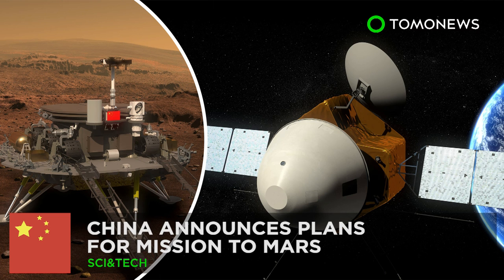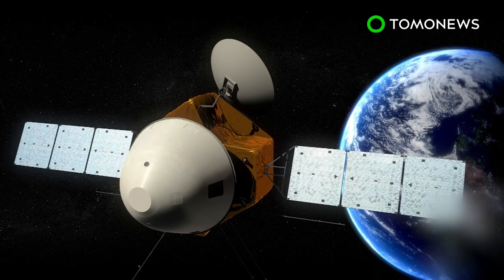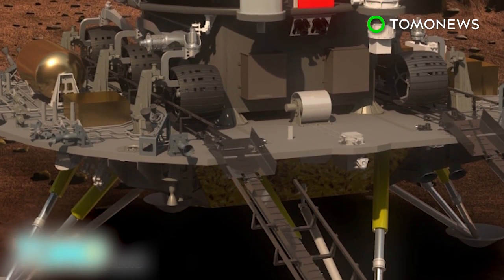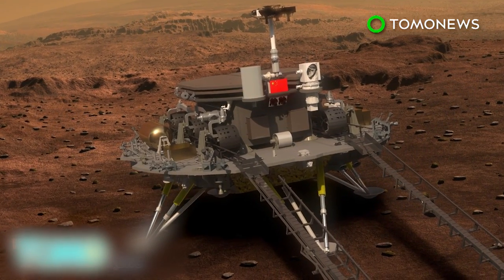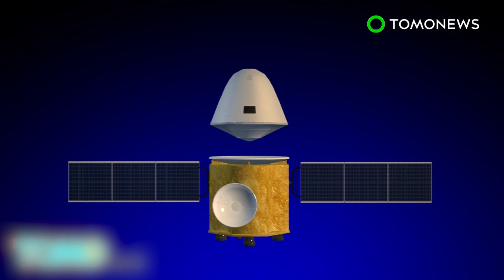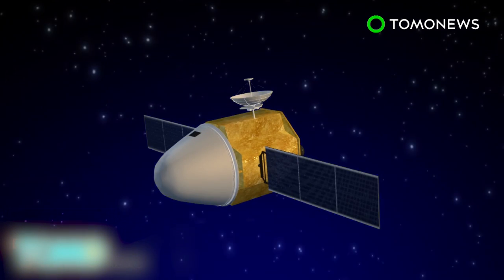China announces launch of Mars probe missions. China has revealed artist images of technology set to explore Mars in 2020. The State Administration of Science, Technology and Industry for National Defense has announced its probe mission launch in hopes of retrieving data from the Red Planet. The probe, housing the lander which in turn carries the rover, will be launched on a Long March 5 rocket from Wenchang Space Center in China's southern Hainan Province.